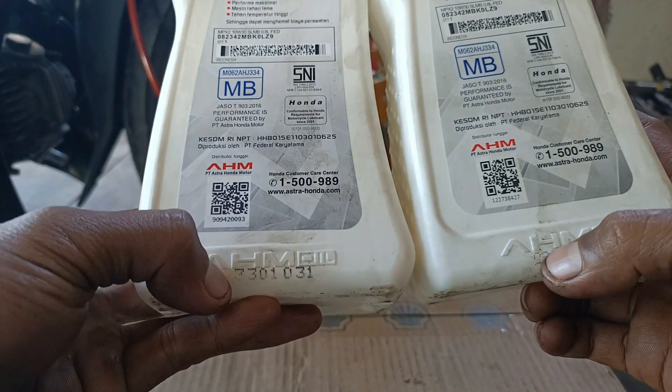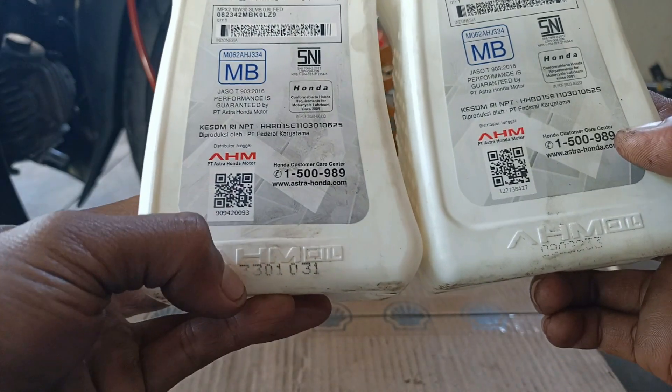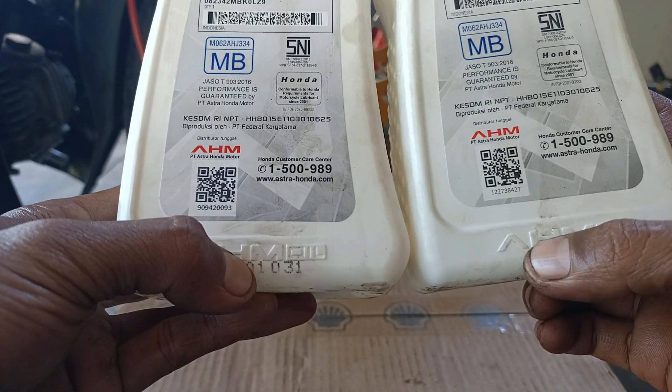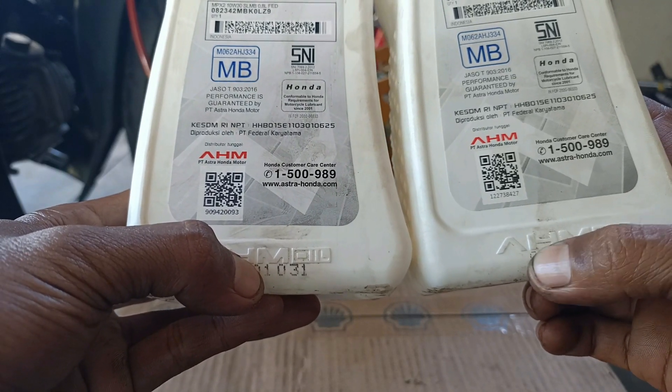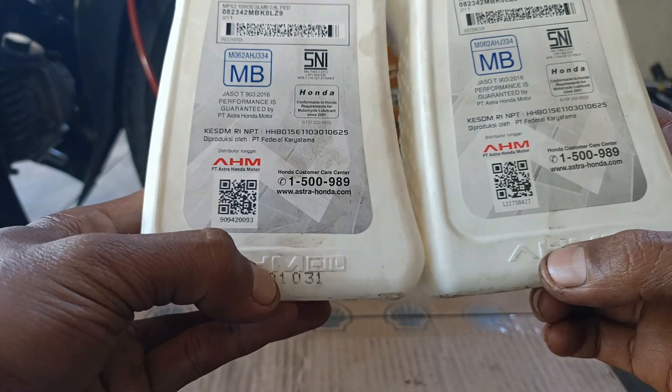Untuk tanggal di bagian bawah label, yang sebelah kiri lebih terang dan terbaca jelas, sedangkan yang bagian kanan tanggalnya blur.